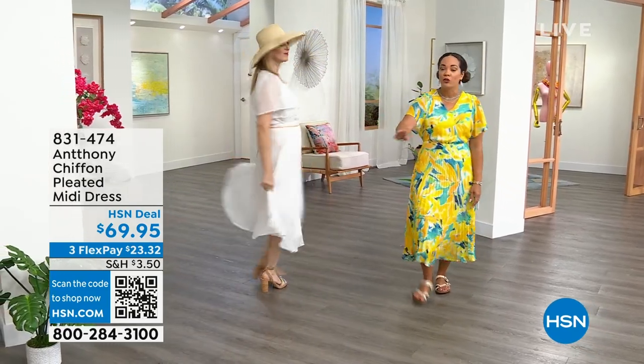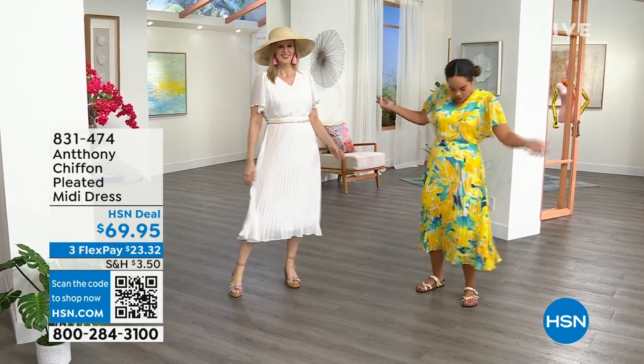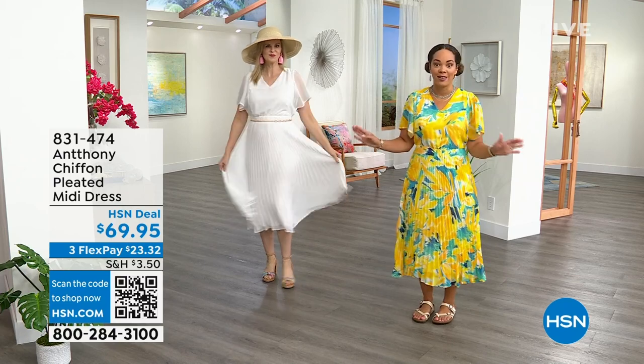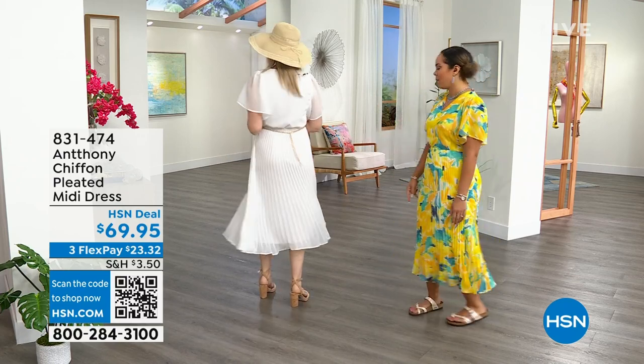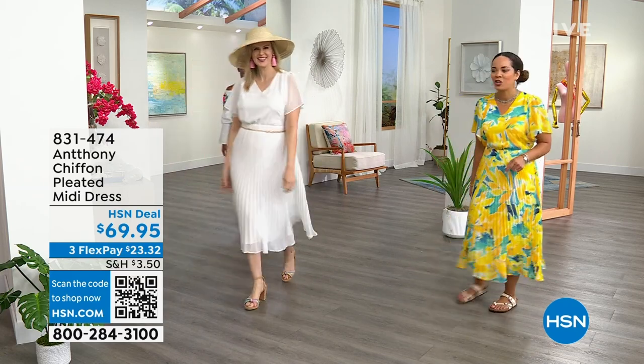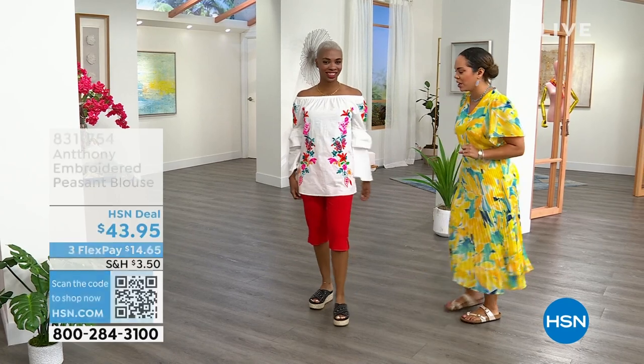But this dress is coming up. Use FlexPay if you want to get it. Where are you going? You have graduation stuff coming up? A summer wedding? A birthday celebration? Whatever it is, this is a yes. Oh, Colette, you are working the runway, girl! It's too early to look this good. Never too early to look that good.